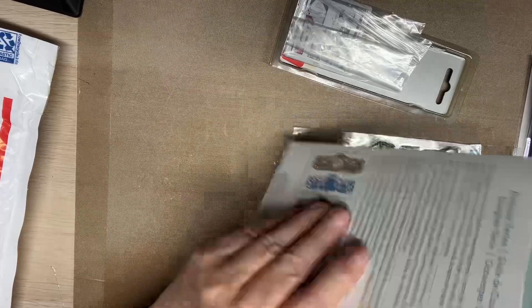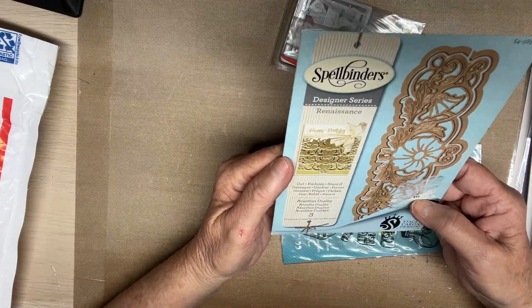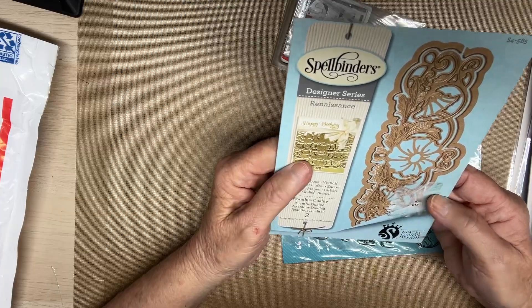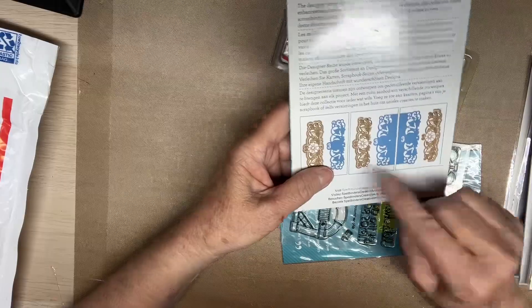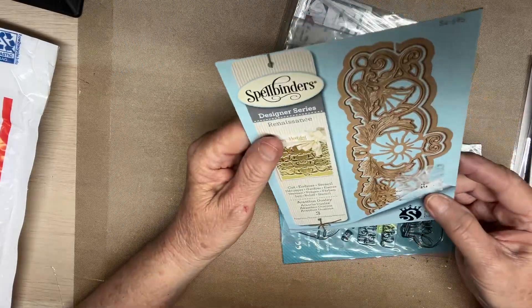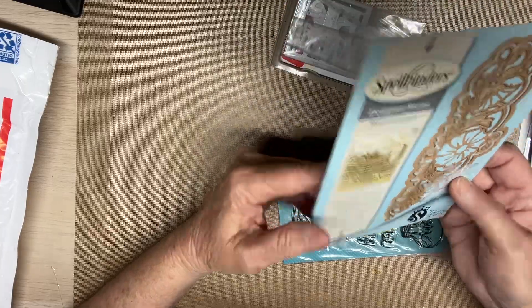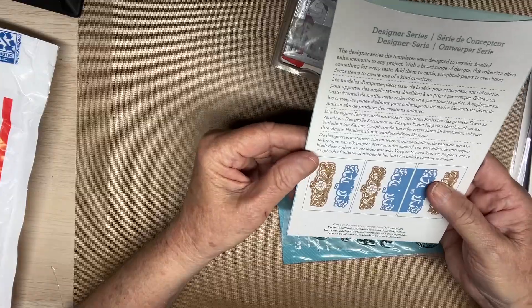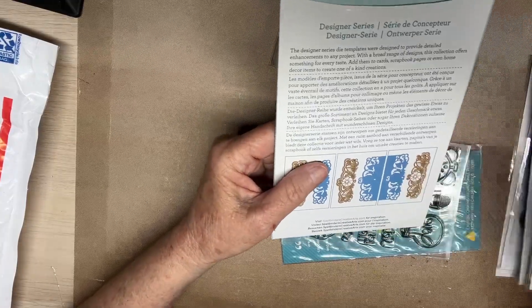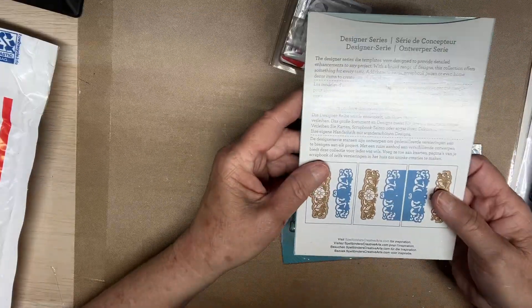And then this is a Spellbinders Cutting Embossed die - that's pretty. This is what it looks like. That is pretty too. I love Spellbinders dies and Sizzix dies and Anna Griffin dies and Heartfelt Creation dies and LDRS dies. I just love dies.